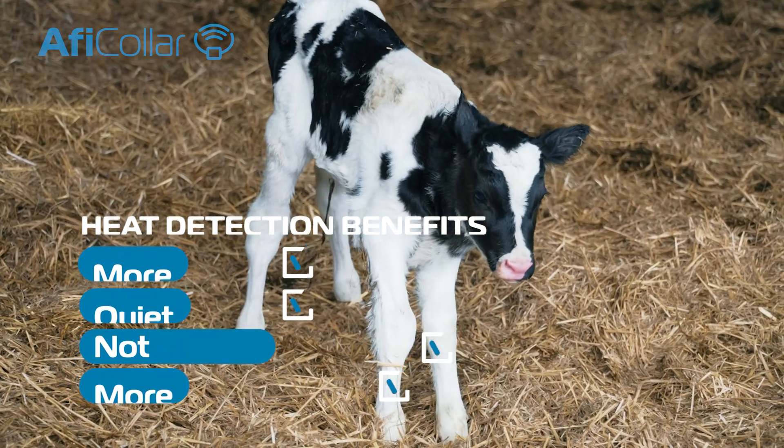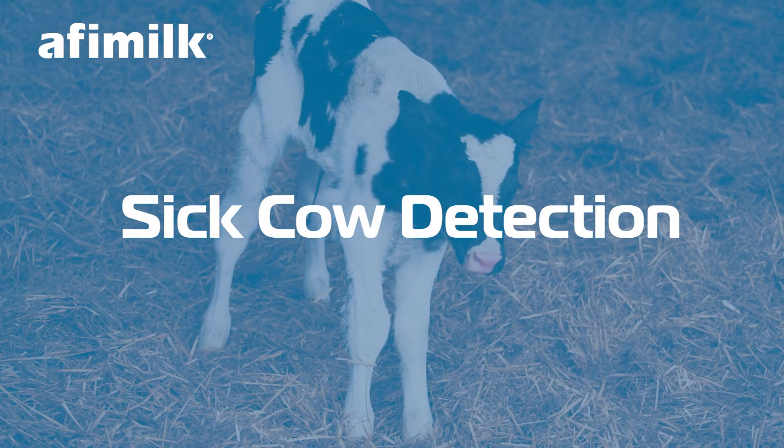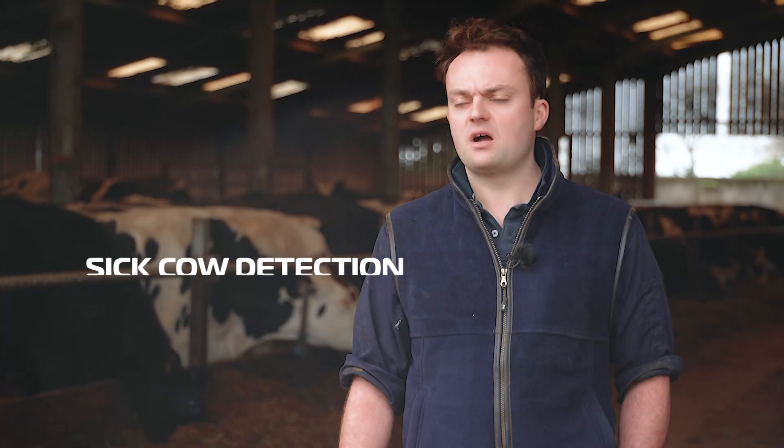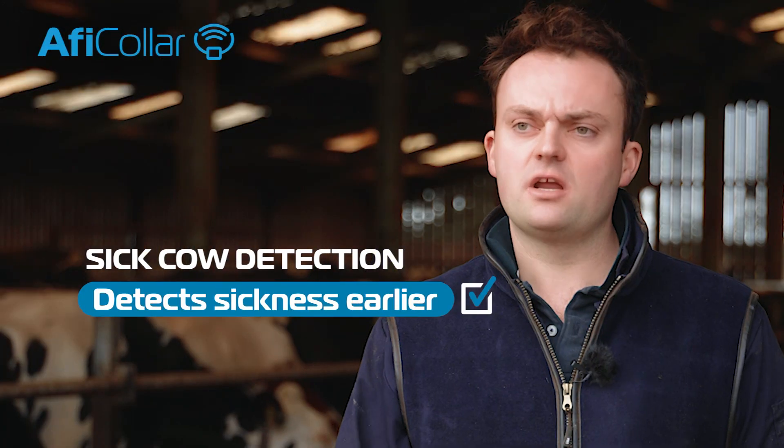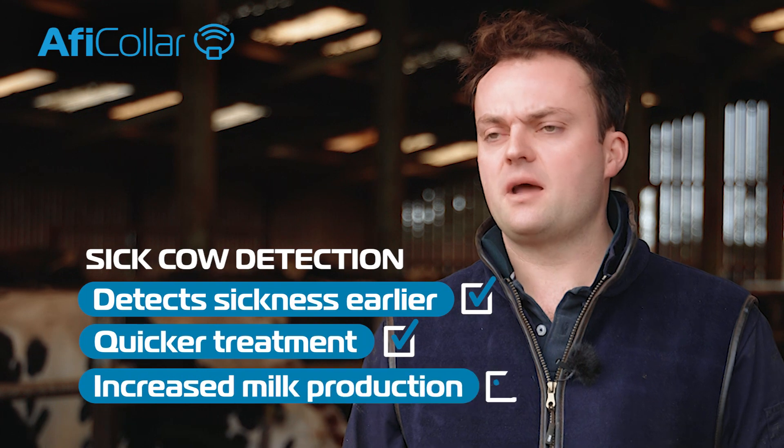I'm just amazed how much easier it is. The sick cow detection with the collars is very beneficial because we are detecting the cows' sickness earlier, which is resulting in the cows being treated quicker and more milk in the tank.